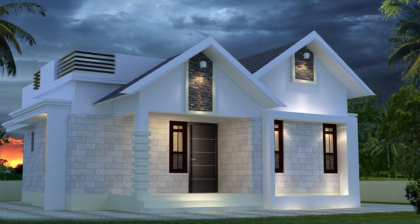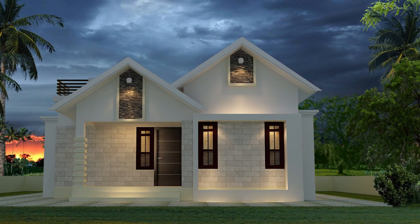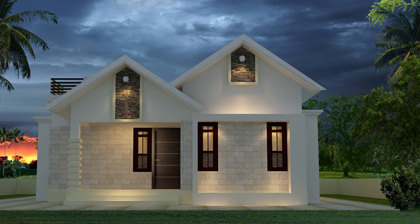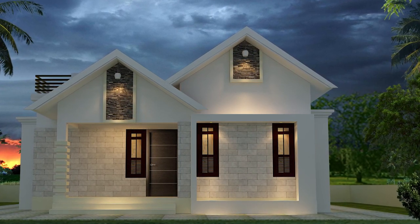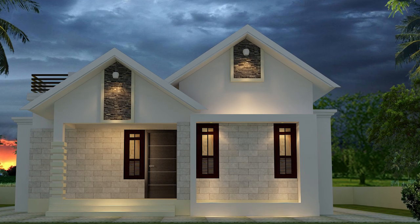Welcome back to another home video. Today we are checking how we can build a beautiful low-budget home for 8 lakh. Before constructing a budget home, we think about a plan that must be budget-friendly, but must include all necessary requirements.